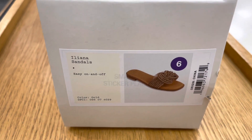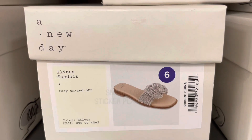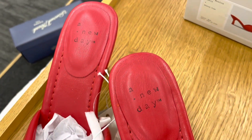Here's a more fancy slide sandal available in gold and silver. This mule heel looks more dressy and will look cute even with a pair of jeans and a tank top — it's also available in a white color as well.